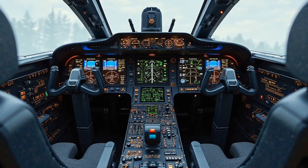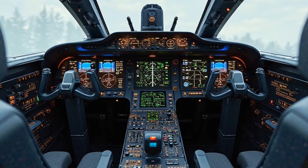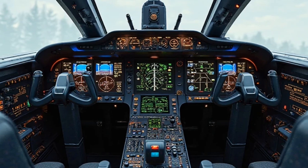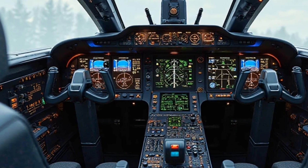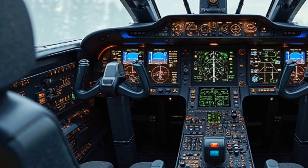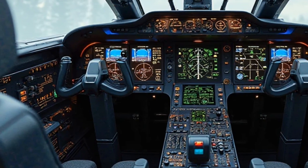Its lightweight frame and advanced fly-by-wire systems allow it to perform tight maneuvers and sudden altitude changes, essential for staying agile in combat. And with the ability to operate from shorter, less prepared airstrips, the Gripen can deploy in areas where other aircraft may struggle to land or take off.